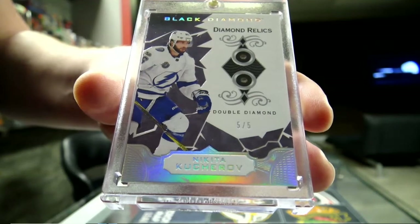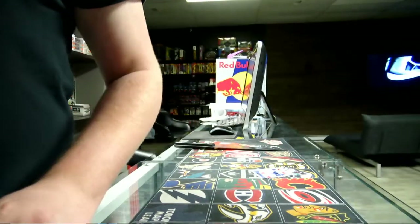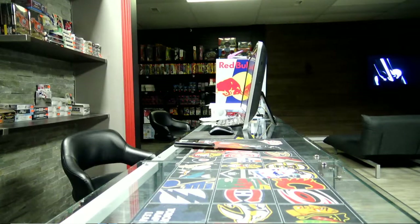It was a good break for Tampa - mini Tampa hit. So that was our Black Diamond entertainment. Next week I will be back with a multi-box break for you guys. Thanks, be back with that.